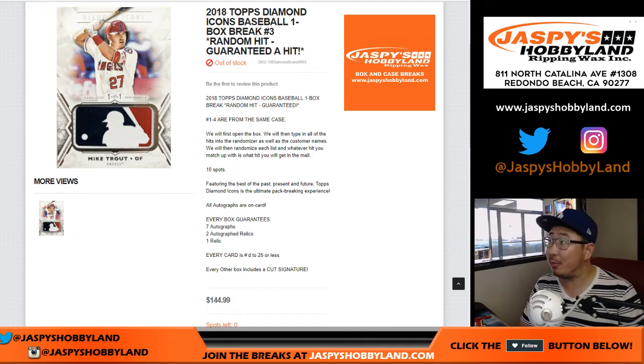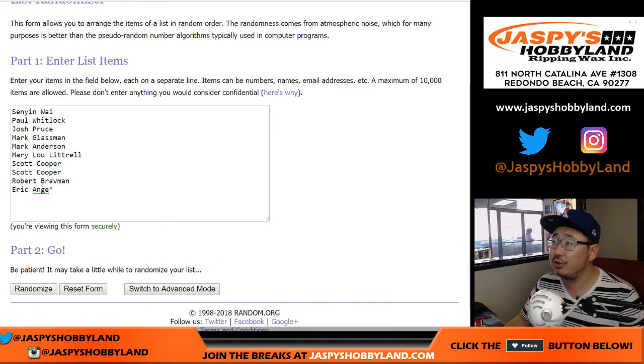Good evening, everyone. Another box of 2018 Topps Diamond Icons Baseball coming at you. One box, random hit break number three from JazpiecesHobbyland.com. Big thanks to these folks for getting into the action.